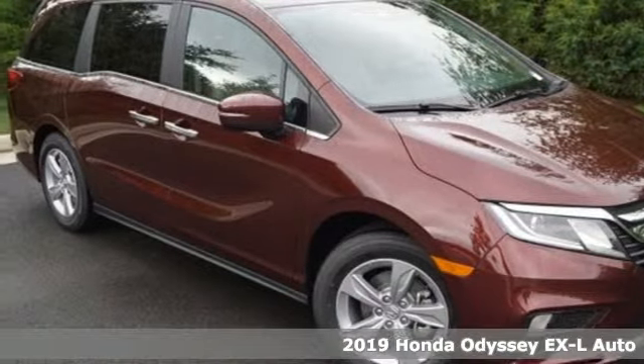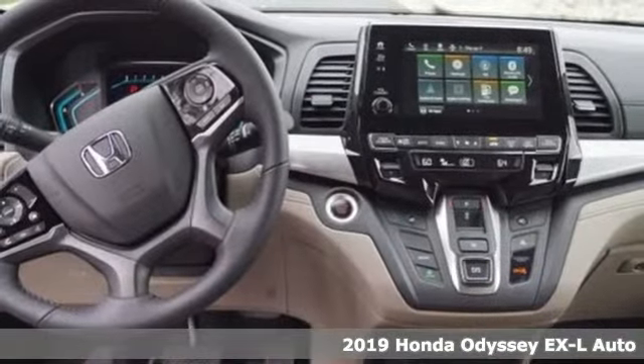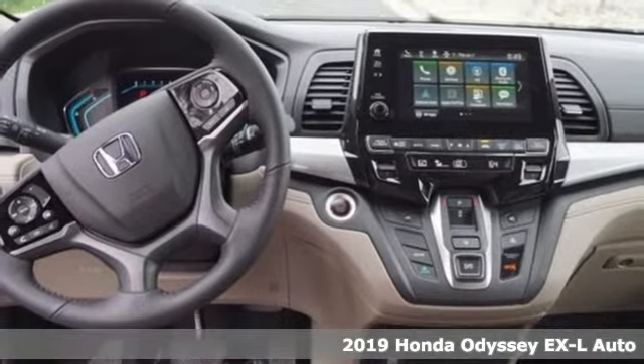It's a new 2019 Honda Odyssey. From hood to hatch, it offers all the comforts and conveniences you want.